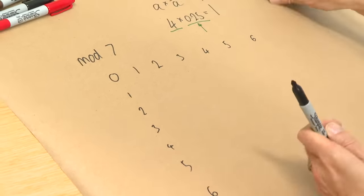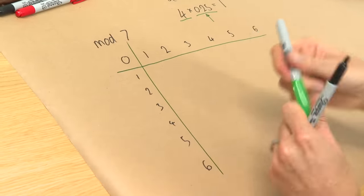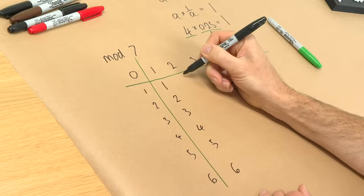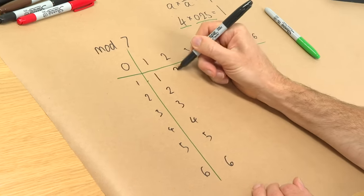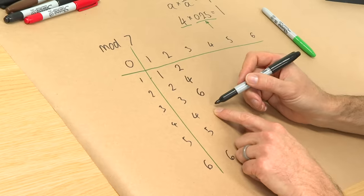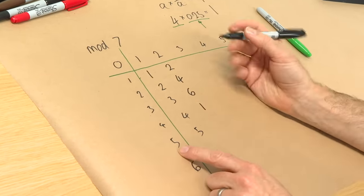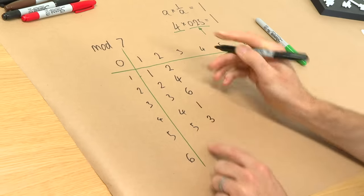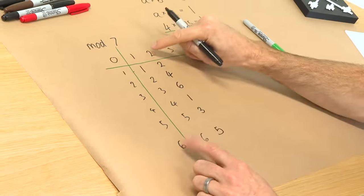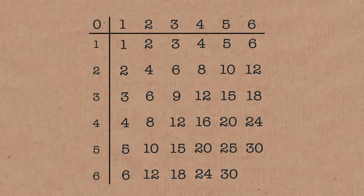So we're going to multiply as if this is a grid. One times one is one — super boring column. Two times one is two, two times two is four, two times three is six, two times four should be eight — mod seven, that's one. Two times five should be ten — that's three. Two times six should be twelve — that's five. So I'm taking whatever you get when you multiply these, getting the remainder mod seven, dividing out any sevens. It's just the leftover bit.